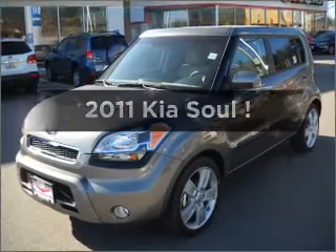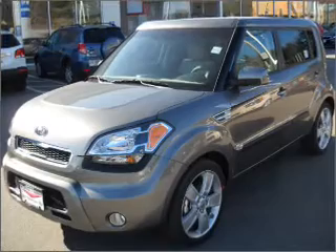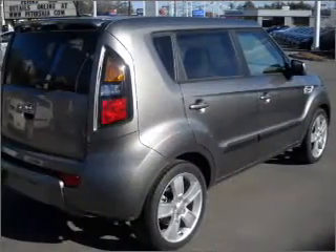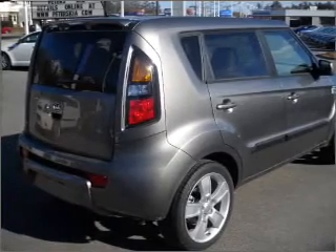Check out this 2011 Kia Soul. If you're looking for an automobile with great attributes, look no further. With an efficient four-cylinder engine that responds smoothly to its automatic transmission, premium wheels lend a distinctive appearance.